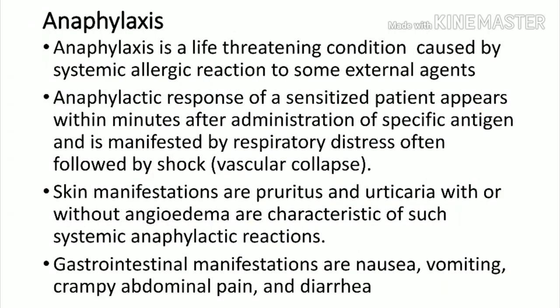Welcome to ATCM, the emergency medicine channel. Today we will discuss anaphylaxis. Anaphylaxis is a life-threatening condition caused by a systemic allergic reaction to external agents. In a sensitized patient, the response appears within minutes or seconds after administration of a specific agent like a drug or allergen, and it suddenly produces severe breathing difficulty and circulatory collapse, including hypotension, tachycardia, and shock.